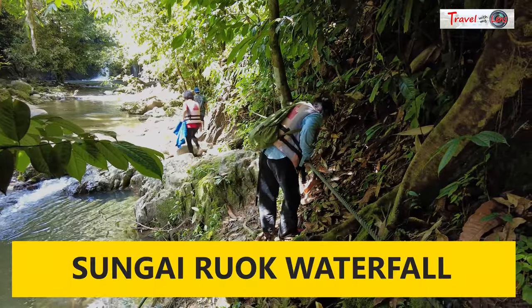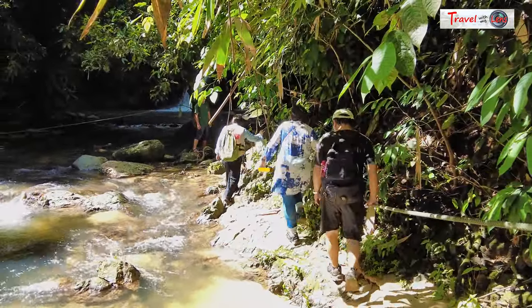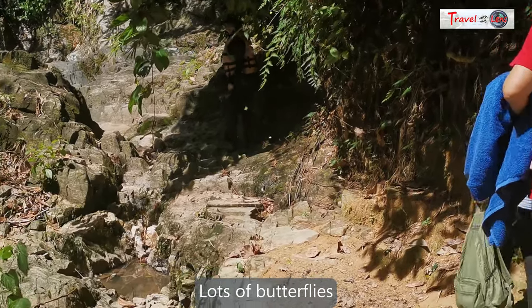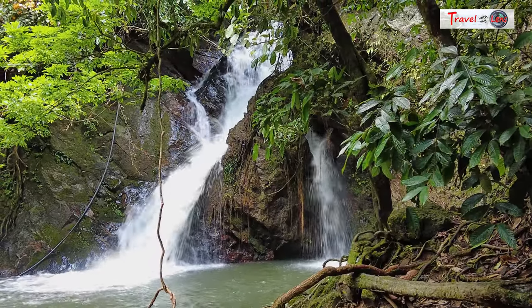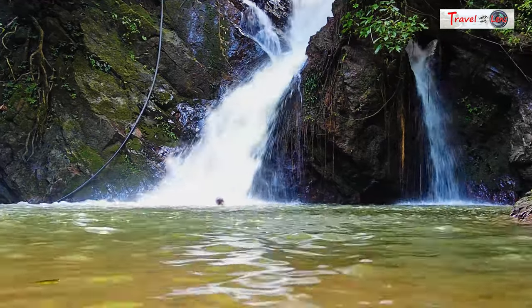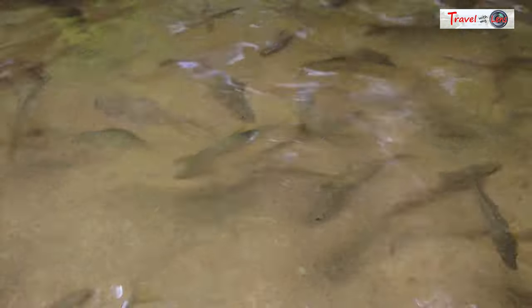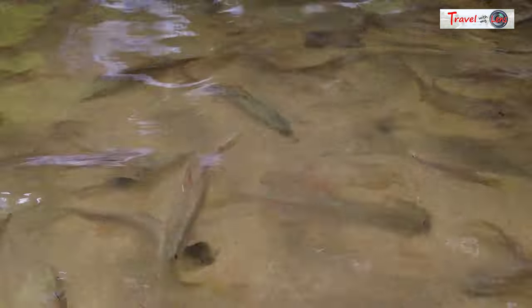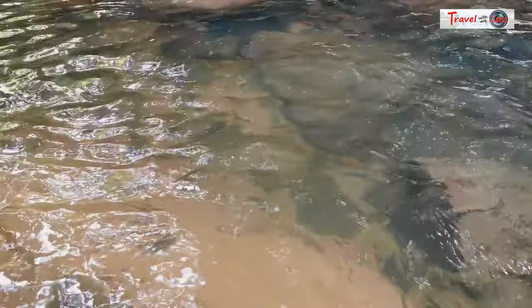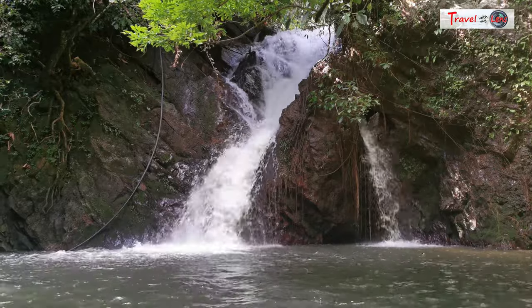Our last destination was the fish sanctuary waterfall at Sungai Ruok. The jungle track was quite easy to walk, though you can still get wet crossing a stream. We took about 15 minutes to reach the waterfall. Although it is smaller than Sungai Kukwe, there is an impressive pool with countless small fish. You can feel the real experience of nature here; however, the pool is quite deep, so please wear a life jacket if you are not a strong swimmer.